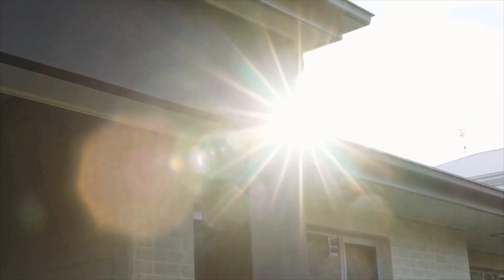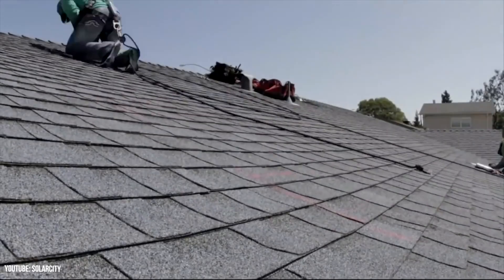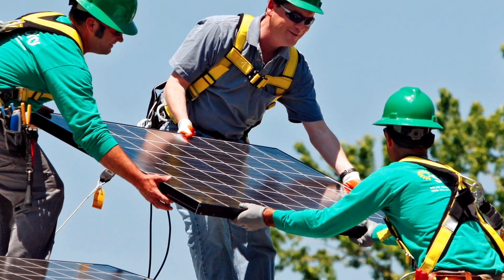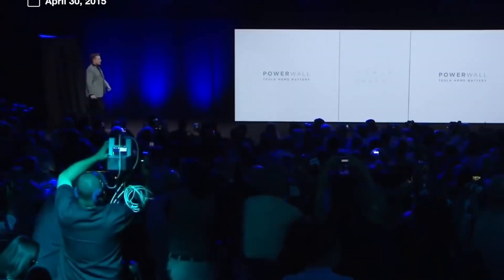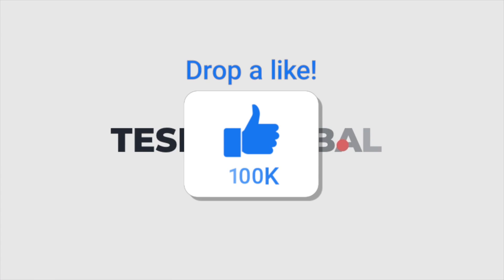Tesla expects the Model Y to continue its display of dominance globally, as Musk has stated that he expects the vehicle to become the most popular car in the world in 2022. Perhaps what is more impressive than Tesla's overwhelming dominance in Norway is the country's undoubted support for the transition to electrification. With more than 3/4s of new cars sold in September being electric, there is no doubt Norway is the undisputed hotspot for electric vehicles. Recent projections have indicated that the country will sell its last ICE vehicle sometime in 2022. Do you think Tesla will succeed in 2022? Leave a like if you enjoyed the video.